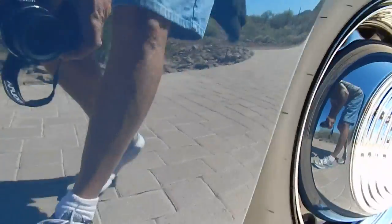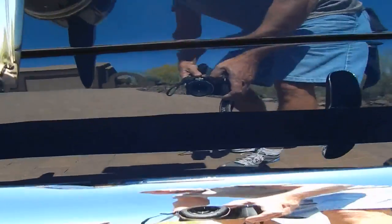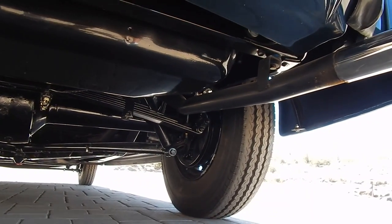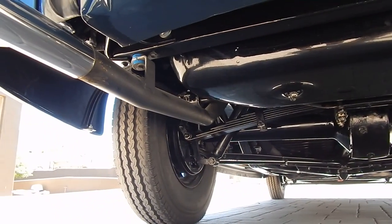Very, very professional paint on this car. Very good.